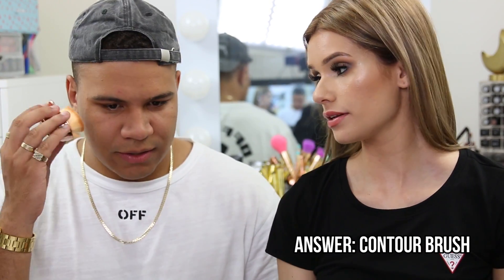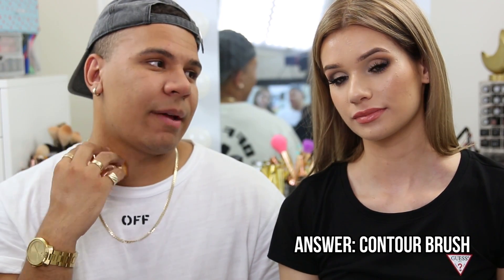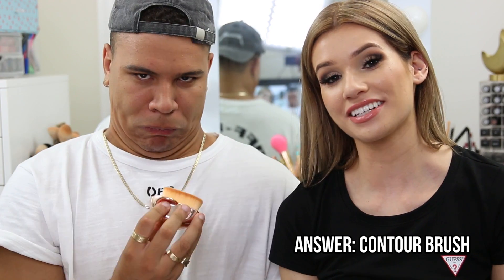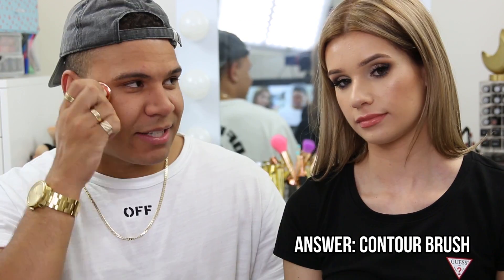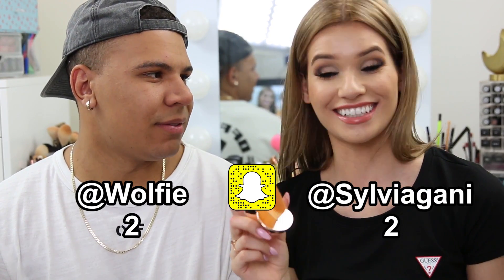Silvia asks what this brush is for. Charlie has no idea and gives up, saying it feels nice. He asks if it's for the face or neck makeup, and whether it could hide his double chin. Silvia can't give hints, but they demonstrate it could indeed contour the chin. Charlie grips it and guesses blush — but Silvia says it's a contour brush.